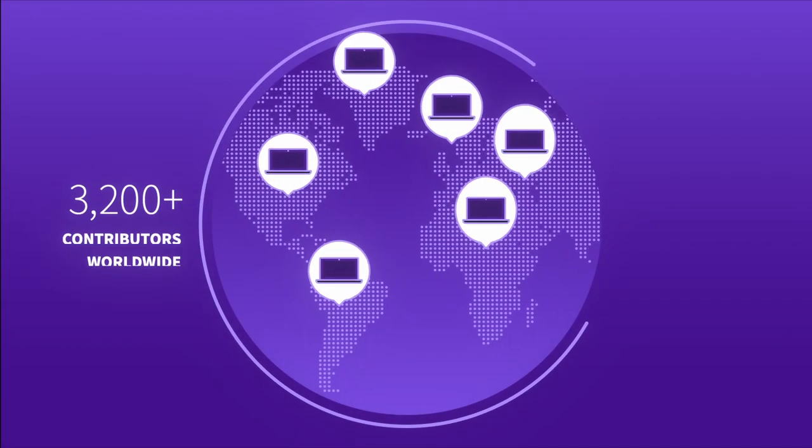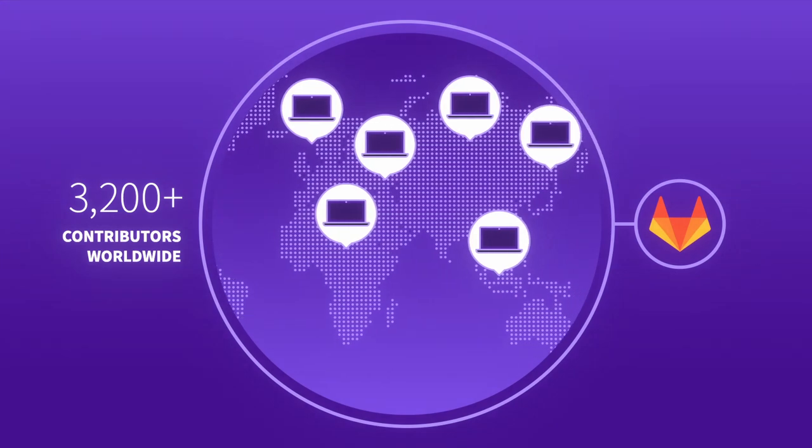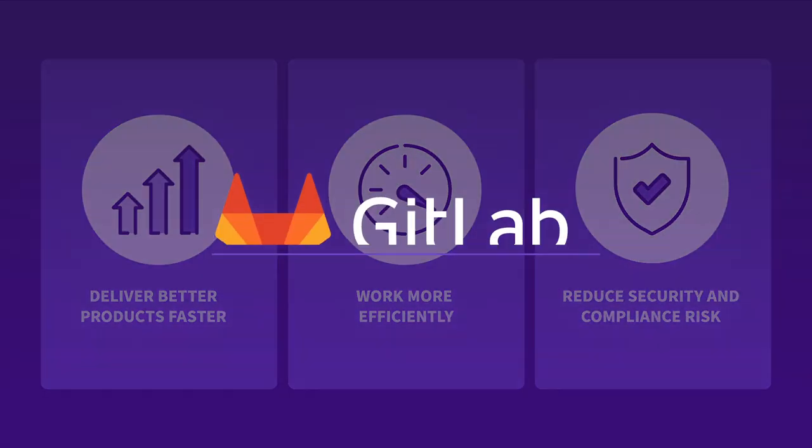What's more, everyone can contribute to this open-source application, so GitLab is continuously improving. Are you ready to deliver better products faster, work more efficiently, and reduce security and compliance risk? Try GitLab today!